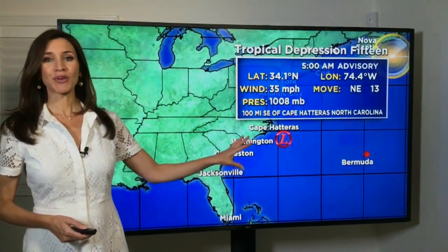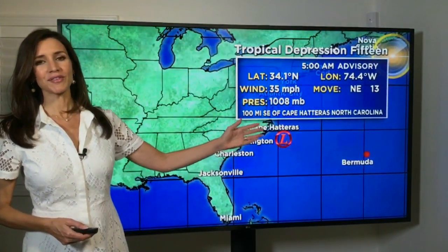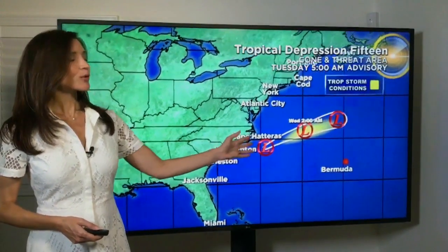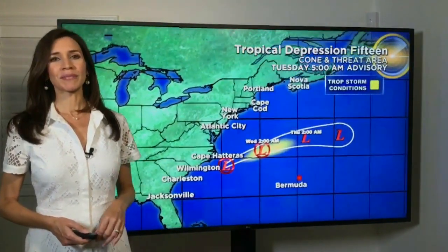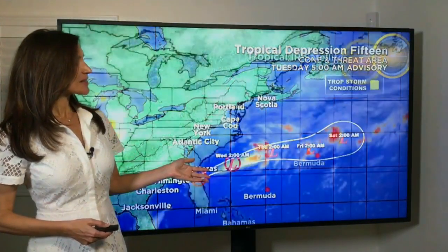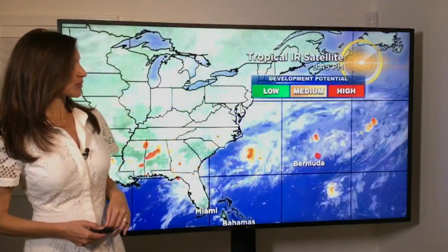We are tracking a few areas in the tropics. Tropical pressure number 15 off the Carolina coast is moving to the northeast and away from the U.S., so not a concern for us. It'll weaken to a low-pressure system out in the open waters of the Atlantic and just become a fish spinner. Here's a look at the satellite imagery for tropical pressure number 15.